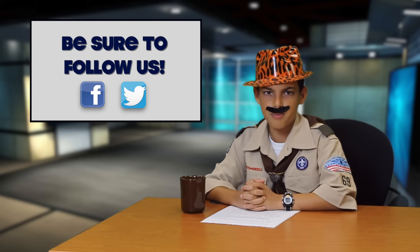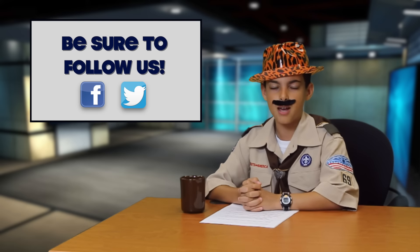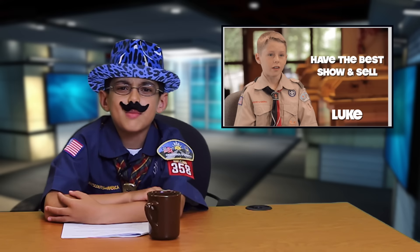Also, make sure you follow us on Facebook and Twitter for important updates and bonus challenges. Thanks for the update, Sam.